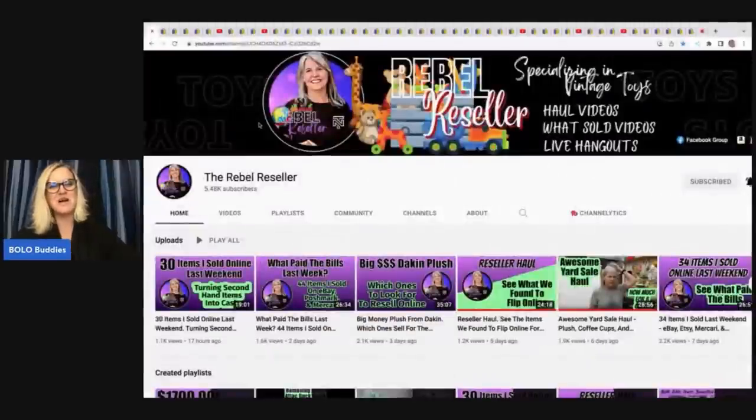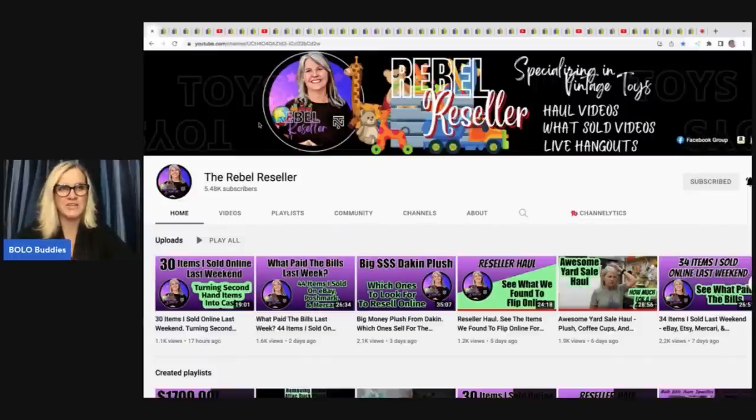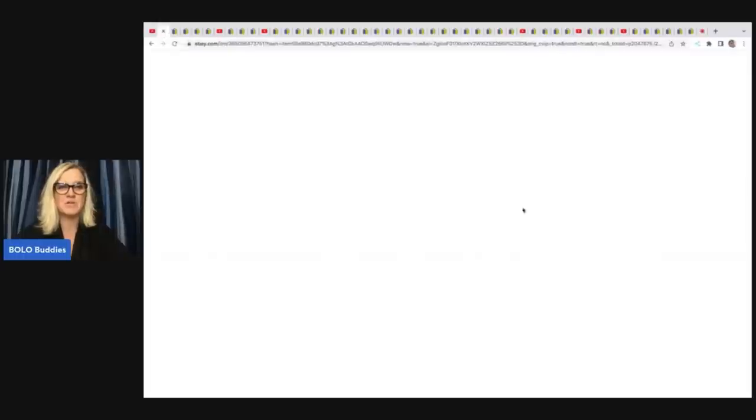So go subscribe to the channels, follow the eBay stores, and get educated on what to look for. I know I'm getting educated by doing these videos. Let's get started. The first item comes from an amazing YouTube channel, The Rebel Reseller. She is a bolo finder, and she is just a great person who knows her plush. If you want to learn about plush, she specializes in it, but she also knows a lot about other things too.